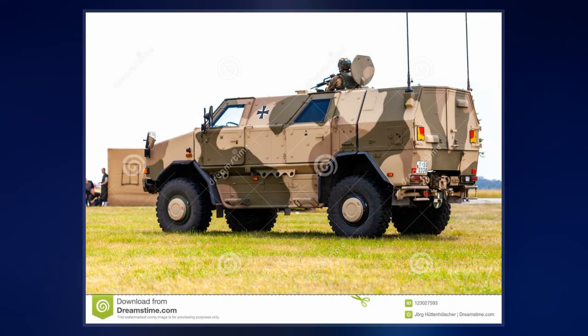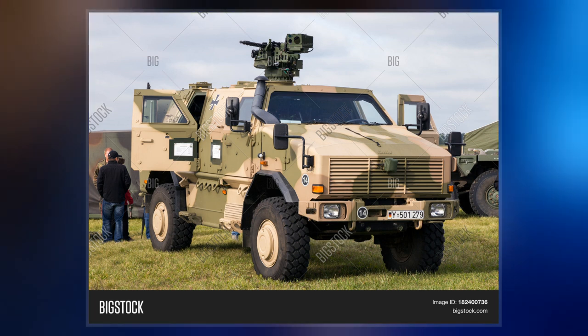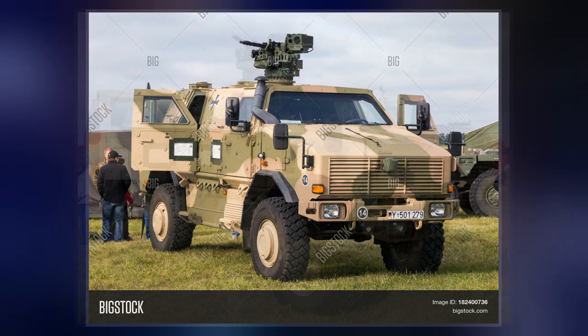The Dingo 2 entered service in late 2004, after undergoing trials from November 2003 to May 2004. Currently KMW is developing the Dingo 2 GFF for the German Army with increased internal volume.